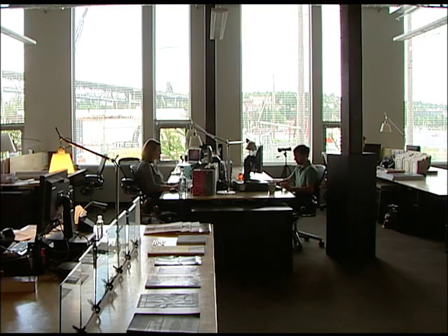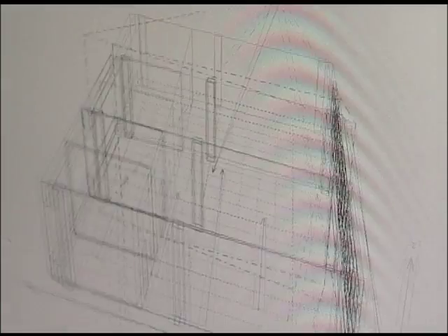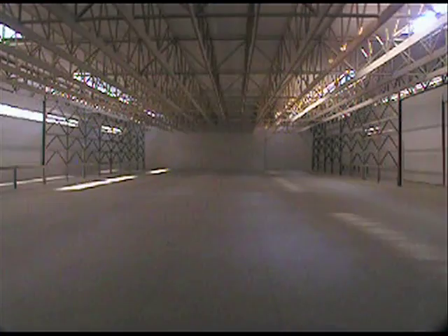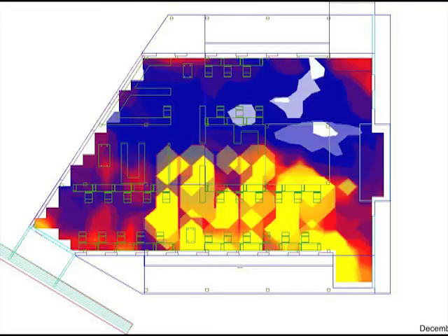The Integrated Design Lab, or IDL, is known for its innovative research into building designs with built-in energy efficiency. The lab tests architectural and engineering models, suggests energy-saving yet cost-effective options, then after construction the lab measures the operational value of the IDL recommendations.